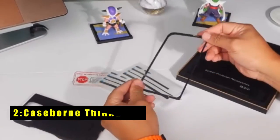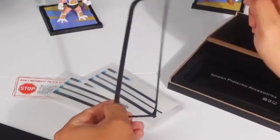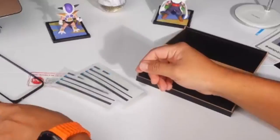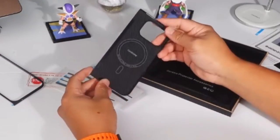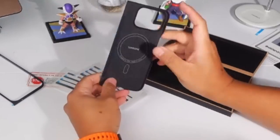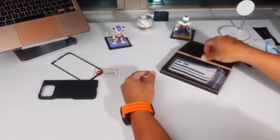At number 2 is the Case Born Thinborn. The Thinborn case is a premium choice for those seeking sleek protection without the bulk. Crafted from high-grade 600D aramid fiber, it surpasses competitors by offering a finer weave and improved grip. The ultra-thin design, at just 0.04 inches, feels almost like no case at all, making it perfect for minimalists.